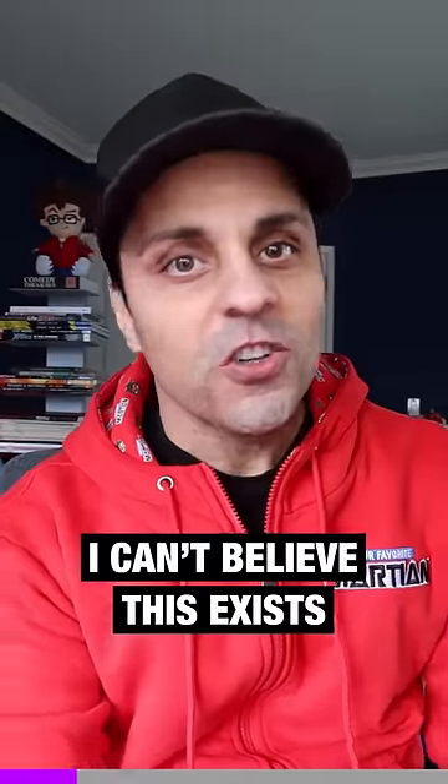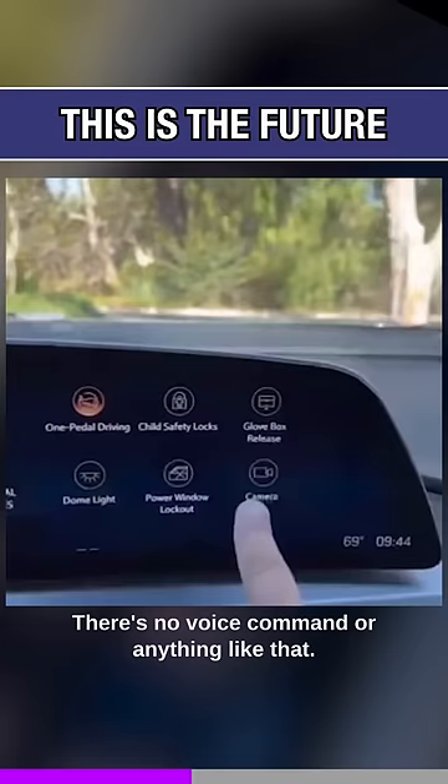I can't believe this exists. Look at this. This is a new Cadillac, and the glove box doesn't have a latch to open it. There's no lever, there's no voice command, or anything like that. No, you gotta push a series of buttons on a touch screen. There's no other way to get in.